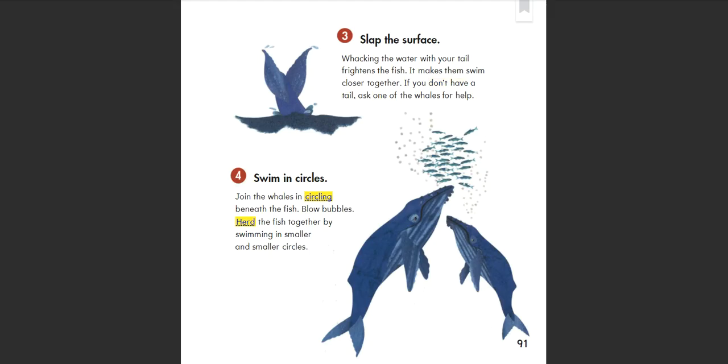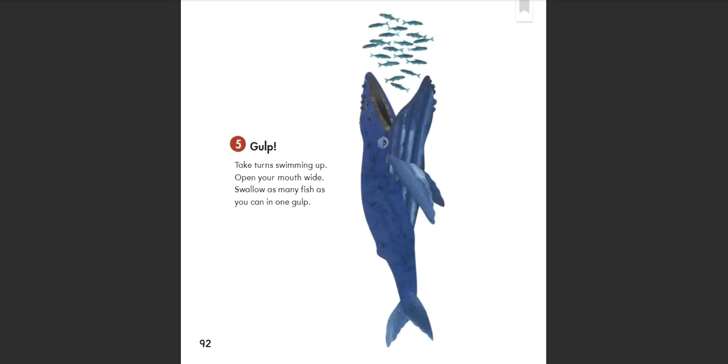4. Swim in circles: Join the whales in circling beneath the fish. Blow bubbles. Herd the fish together by swimming in smaller and smaller circles. 5. Gulp: Take turns swimming up. Open your mouth wide. Swallow as many fish as you can in one gulp.